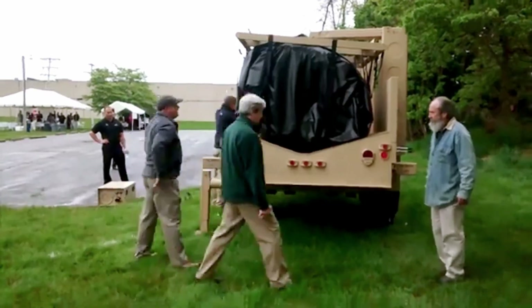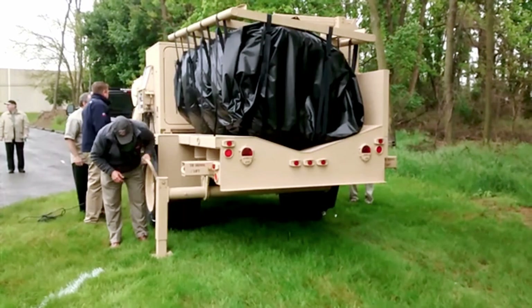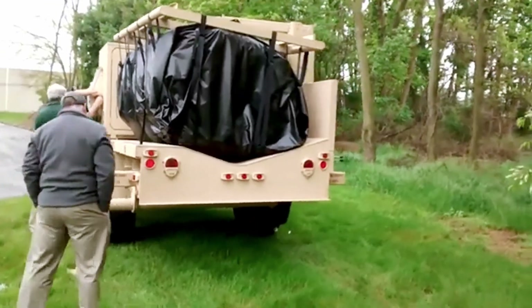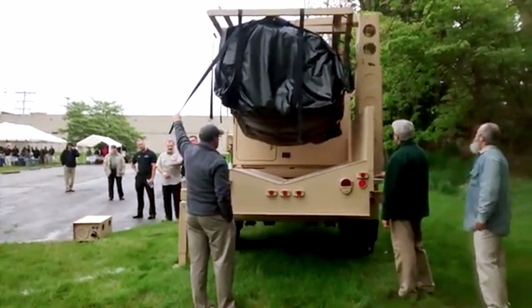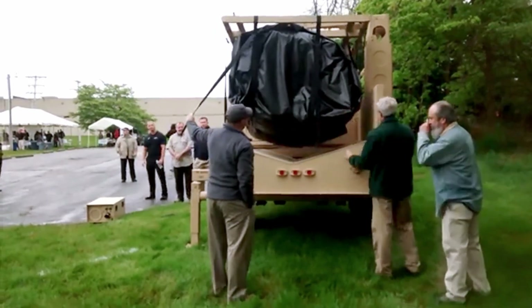From military bases to disaster zones, the MSST is built for maximum durability and mobility, ensuring it's always ready for action. Whether facing extreme weather, rough terrain, or urgent deployments, this shelter provides a quick, reliable, and flexible solution. Designed with practicality in mind, the MSST is the ideal choice for those who need a shelter that is strong, portable, and easy to use.